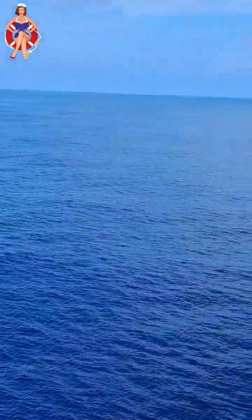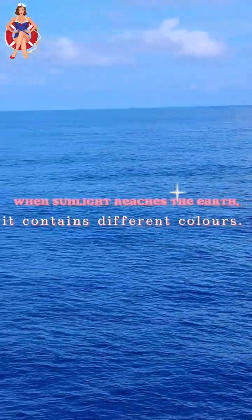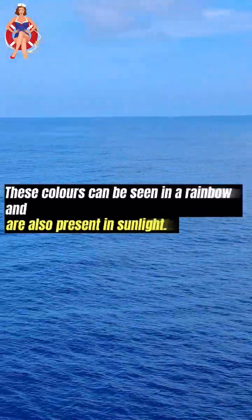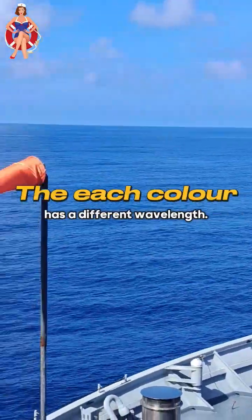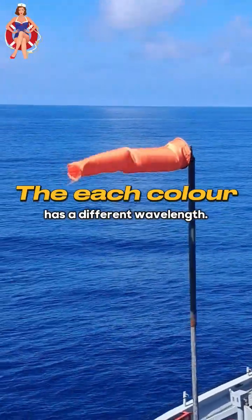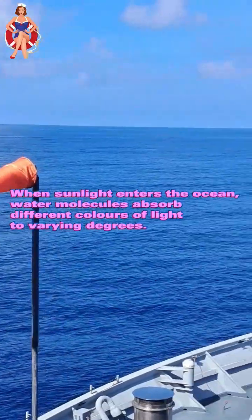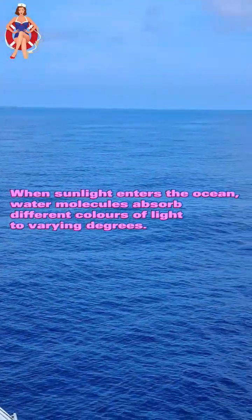Here's a simple explanation. When sunlight reaches the Earth, it contains different colors. These colors can be seen in a rainbow and are also present in sunlight. Sunlight is composed of various wavelengths, and each color has a different wavelength. When sunlight enters the ocean, water molecules absorb different colors of light to varying degrees.